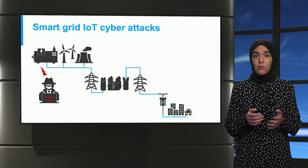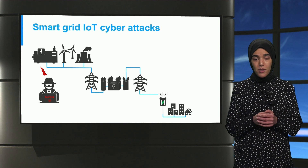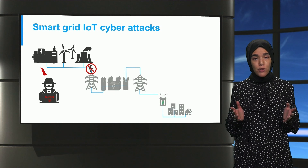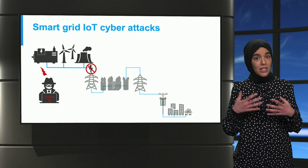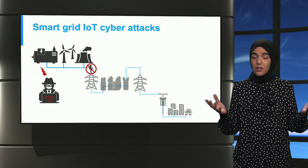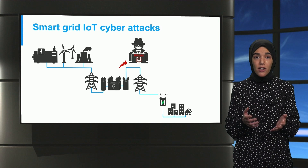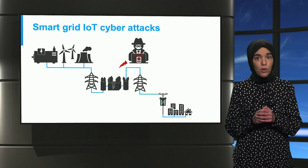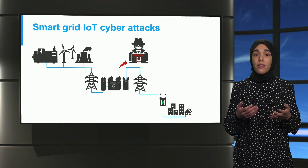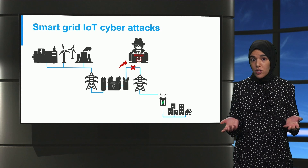For instance, the Aurora vulnerability was a demonstration of a cyber attack targeting the generation system. The goal of such attacks is to disconnect generators long enough from the network to lose synchronism, then reconnecting them later causes them to heat up and explode. On the transmission level, you may recall the Ukrainian cyber attack, where hackers activated a destructive malware called Killdisk, wiping parts of the computer's hard drives, thus preventing the systems from rebooting — ultimately resulting in a power outage.